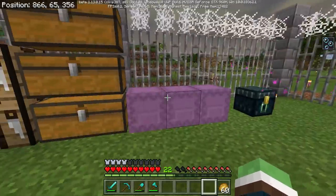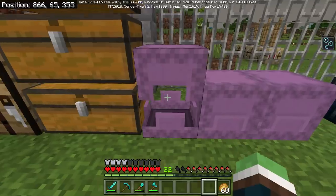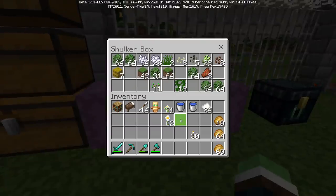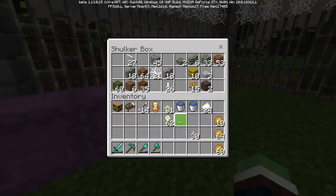I found it - my infamous flower chest! I stuck all my flowers in this shulker chest and left it over here and lost it for a long time. These are the flowers I need. Oh my, I have a lot of them too, that's nice. What is in here? Oh my gosh, I got a lot of useful stuff. I need those!